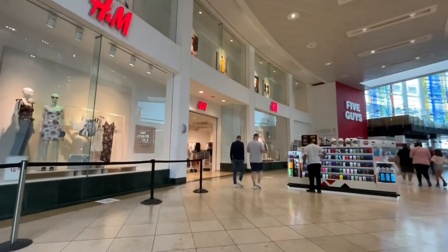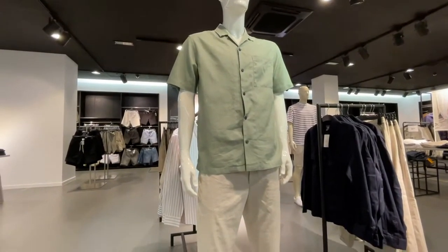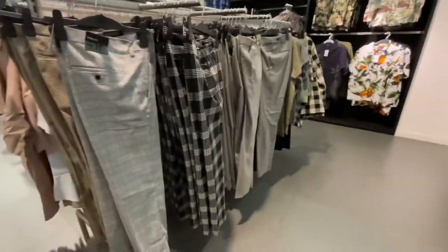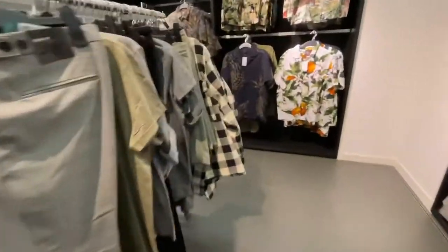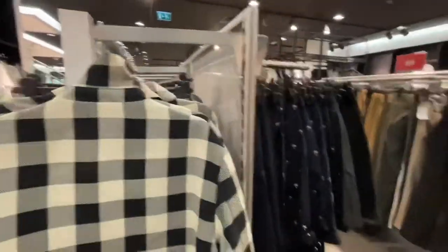This is the size of H&M that the Zara in Milton Keynes should be. I really liked everything on this mannequin — this sagey coloured shirt, really nice. Check trousers, we love those but I really don't need any more. This coat jacket shacket really caught my eye.